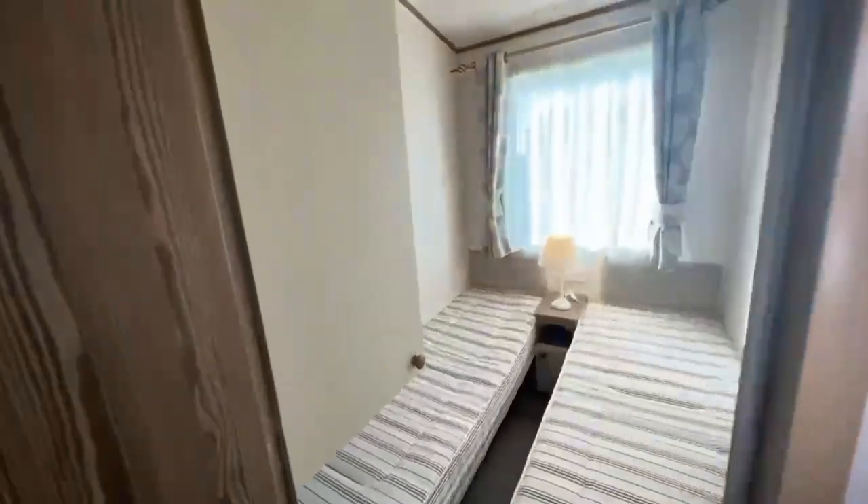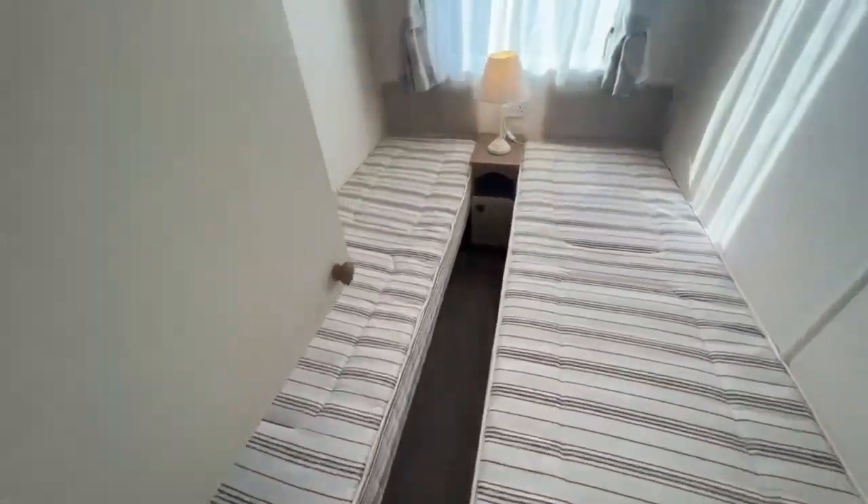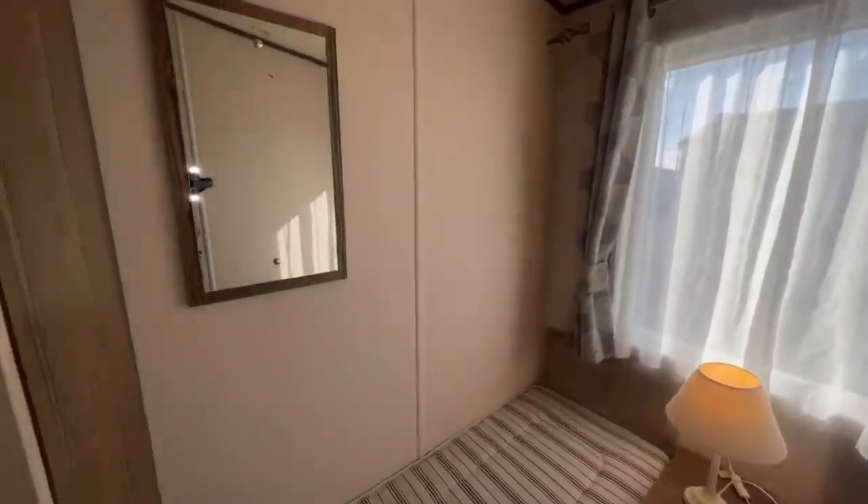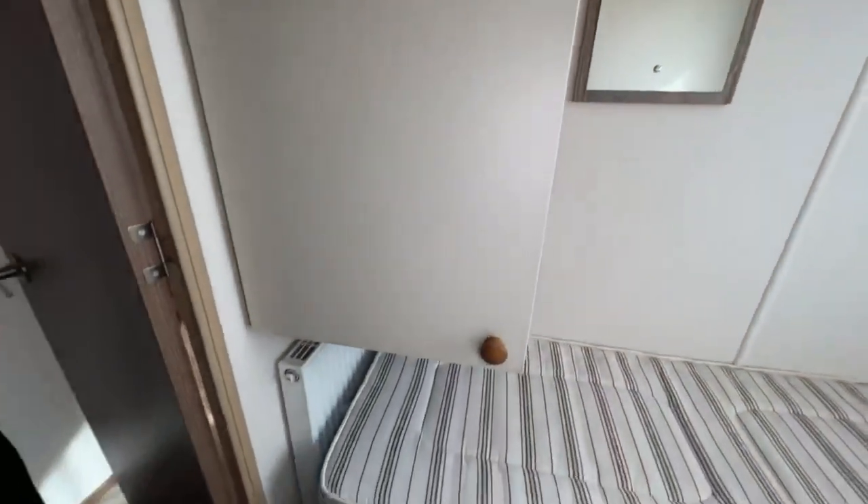In here is the second guest bedroom — two single beds, bedside unit with a lamp, headboards, window looking out, mirror just here, and storage just in here.